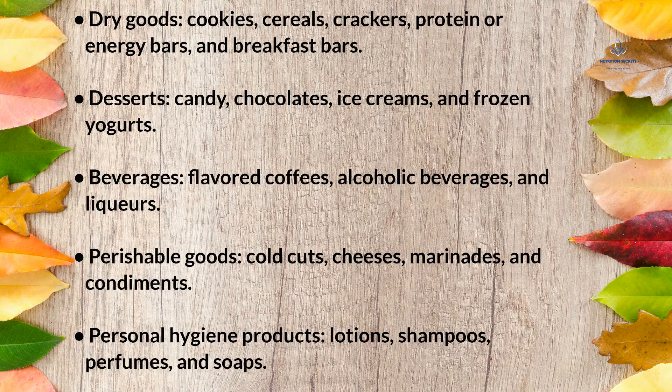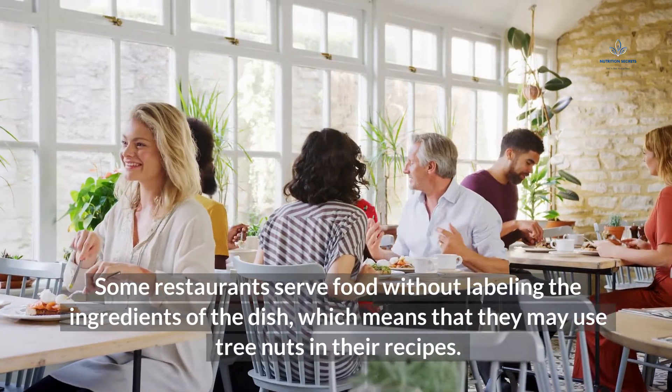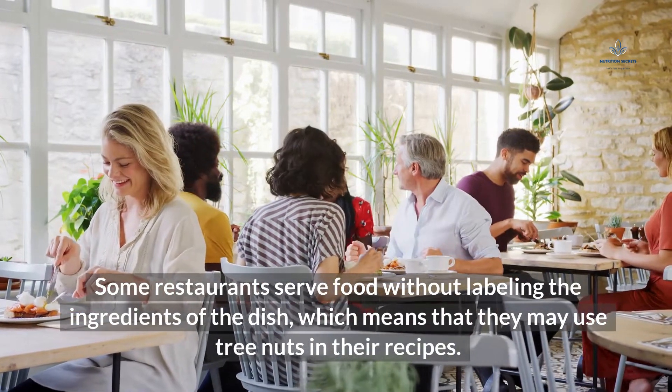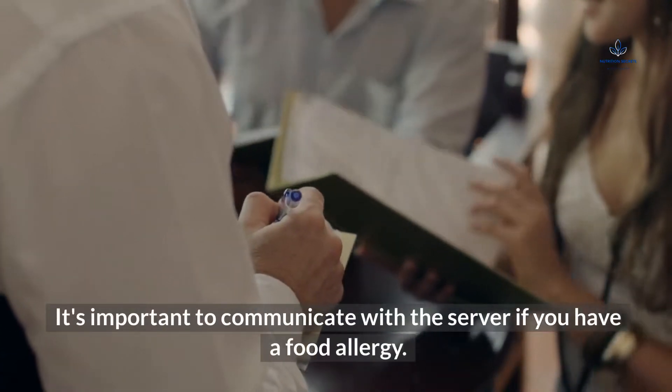Personal hygiene products such as lotions, shampoos, perfumes, and soaps may also contain tree nut ingredients. Some restaurants serve food without labeling the ingredients of the dish, which means that they may use tree nuts in their recipes. It's important to communicate with the server if you have a food allergy.